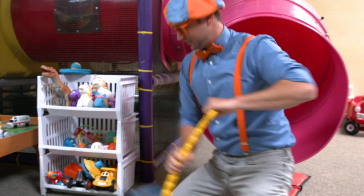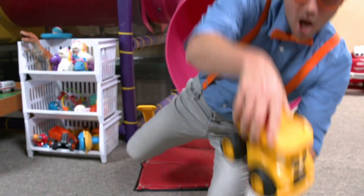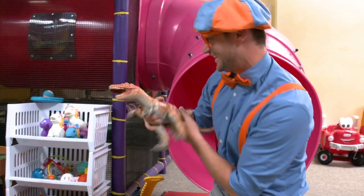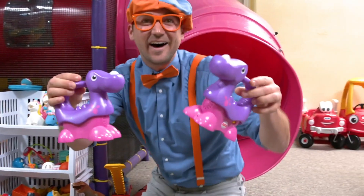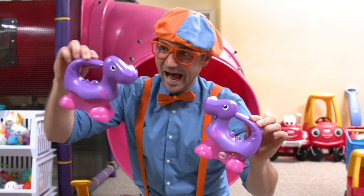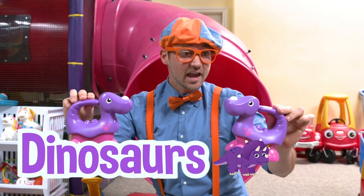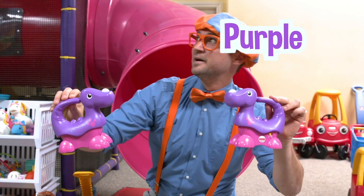What is this? I love dinosaurs! And look at these toys — they're so cute! Hello! How are you? So silly! What color are these dinosaurs? They are the color purple and pink!